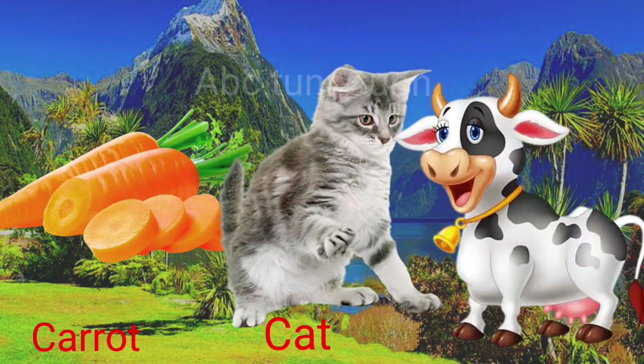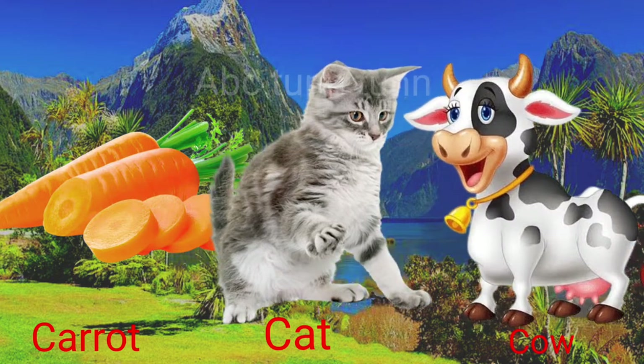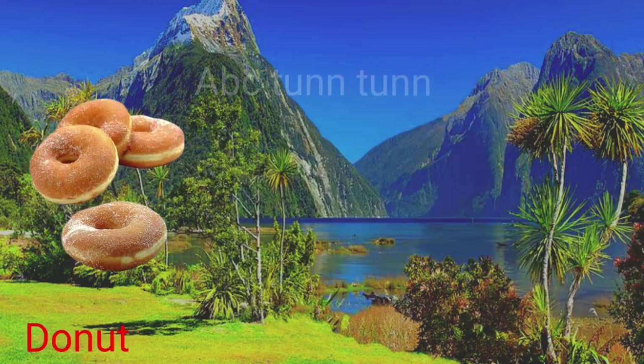C is for carrot. C is for cat. C is for cow. Cuh!